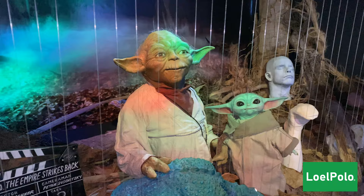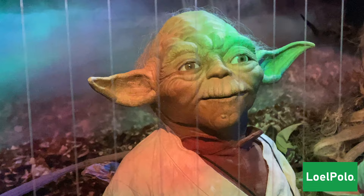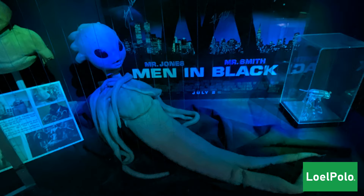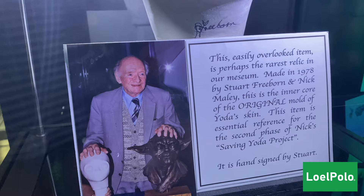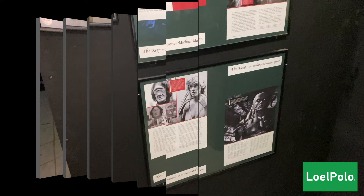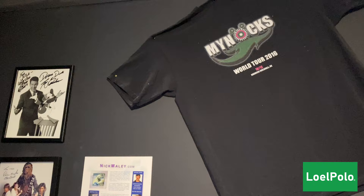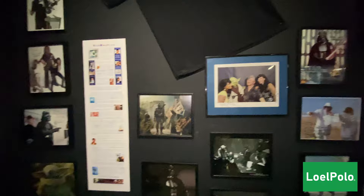There is BB-8 along with Baby Yoda, and the main star of our museum and the star of our show — Yoda! Looking so cute, built by Mr. Nick Malley. This was made in 1978 by Stewart Friedman and Nick Malley. This is the inner core of the original mold of Yoda's skin — this is part of the Saving Yoda project.